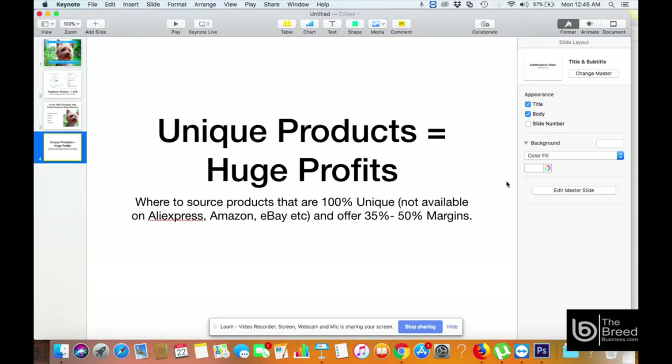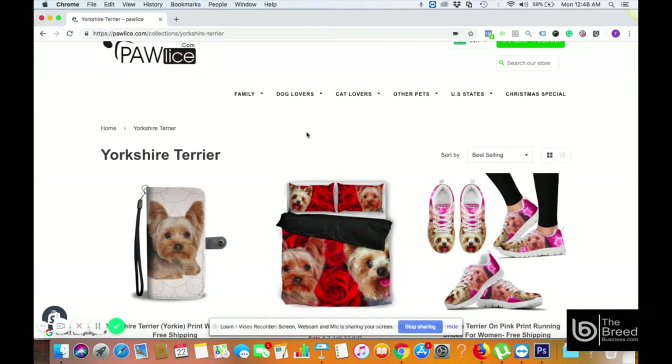Now I'm going to show you where you can source these products that are 100% unique and not available on AliExpress, Amazon, eBay, etc. They will also offer you 35 to 50 percent profit margin on each sale.